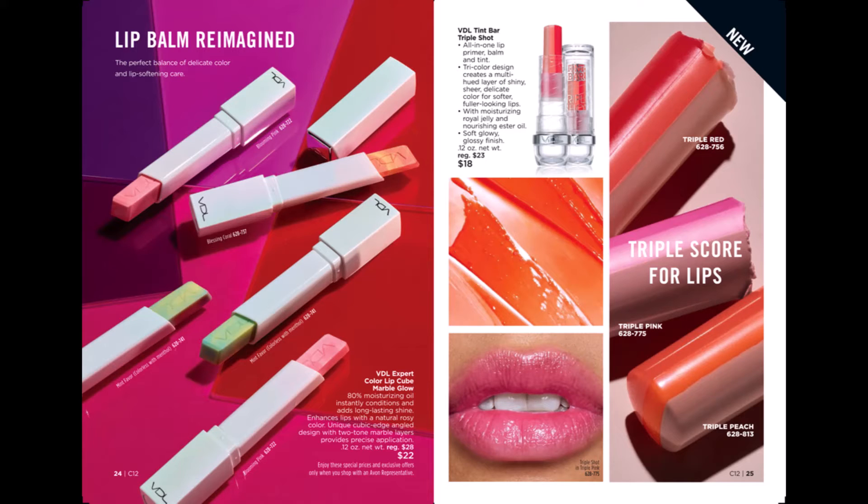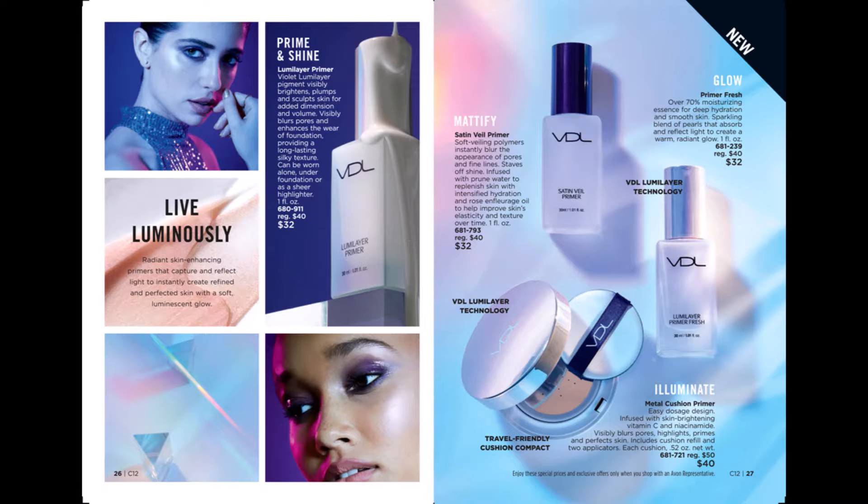We have a new amazing product added to our line: VDL Lip Balm Reimagined. VDL Tint Bar Triple Shot is an all-in-one lip primer, balm, and tint. We also have our VDL Primers — we have Mattifying, Primer Fresh, and the Metal Cushion Primer.